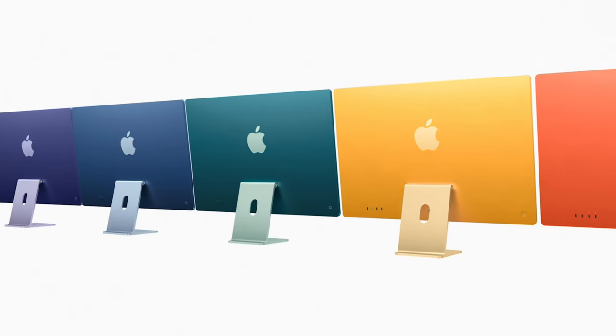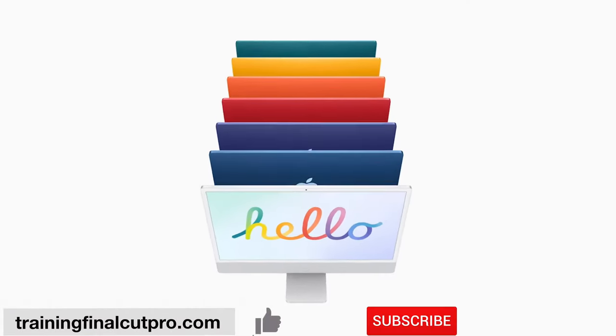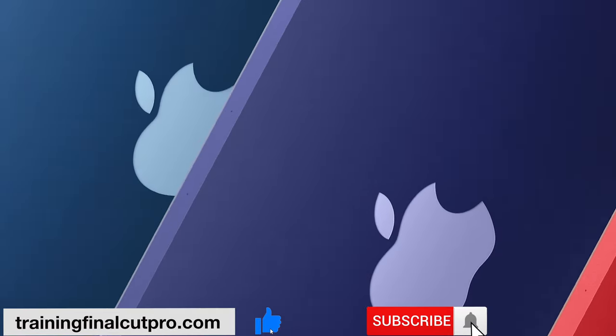I hope this video has been useful to you. Thanks for watching — please like, subscribe, and press the bell.